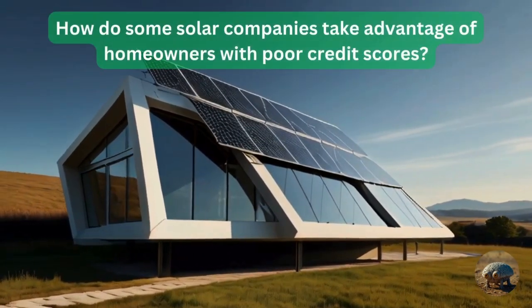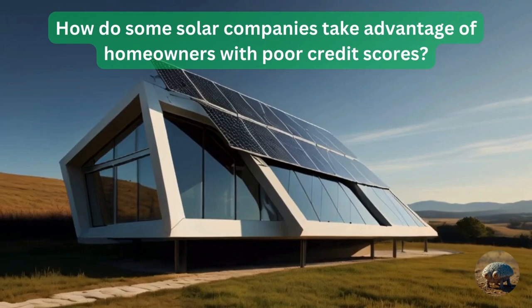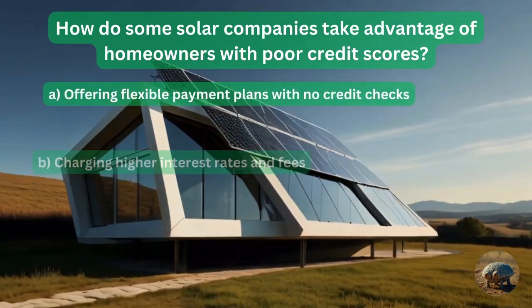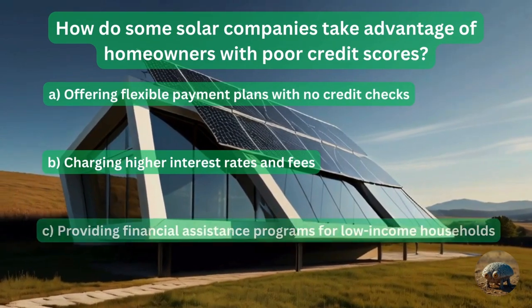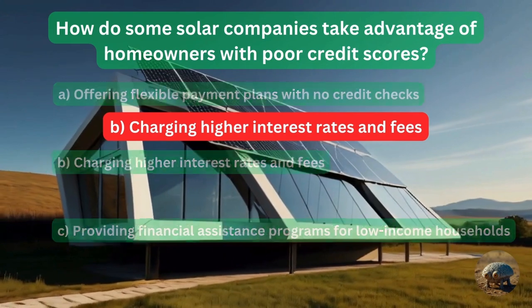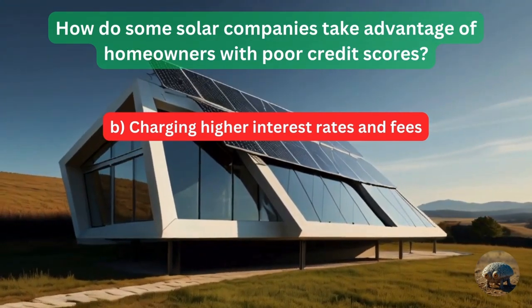Question 14: How do some solar companies take advantage of homeowners with poor credit scores? They offer flexible payment plans with no credit checks? Charge higher interest rates and fees? Or provide financial assistance programs for low-income households? They charge higher interest fees and rates, of course.